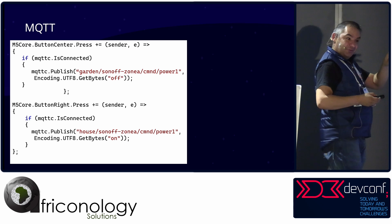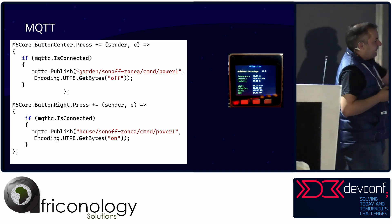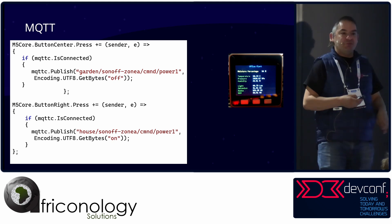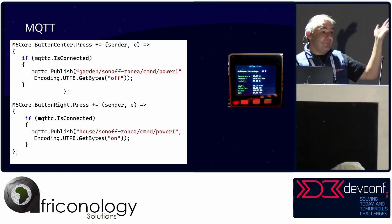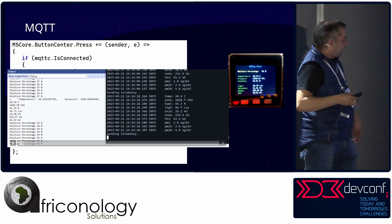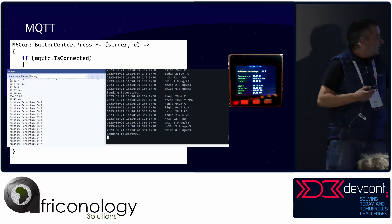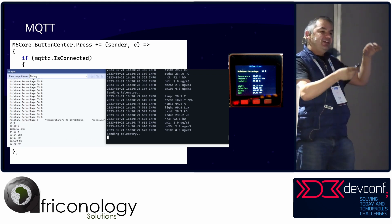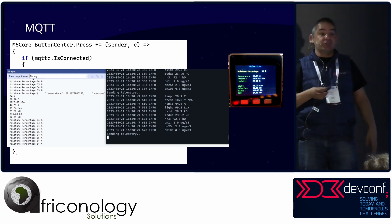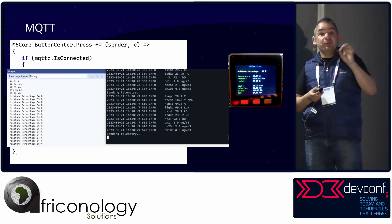You can make button events because of that high-low event handling. If you press the center button on an M5 Stack device, you send a message — in this case not switching a relay directly, but sending a message on the bus to the Sonoff device to switch on the Zone A pump. Press the right button and switch it off. Here's an example of the telemetry: we've got 54% moisture, and on the right you can see the ESP device publishing information — the environment sensor from the architecture. As it publishes, we get the value and can put it on screen.